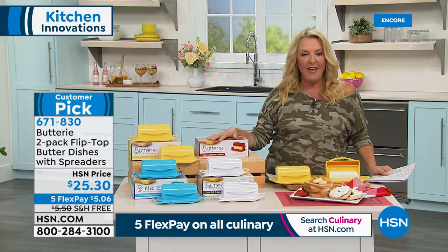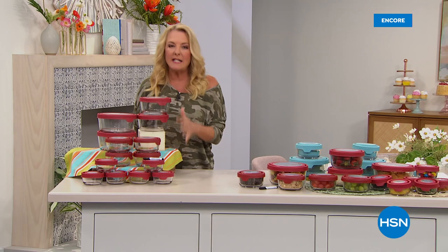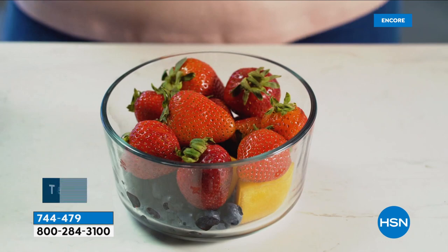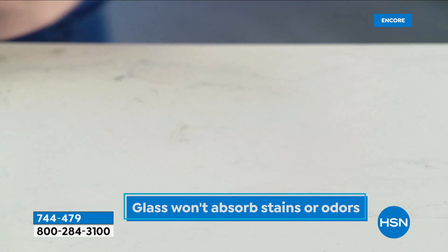The whole concept of today's show is kitchen innovations, and that's a great innovative idea. I've got an innovation that's actually been around for a really long time but continues to be great — the famous Anchor Hocking company. They make great containers, and this is one of our best values we've ever put together. It's a true seal 28-piece glass food storage set. This value is going to blow you away — a $129.95 combination, and we're at $39.95 tonight.